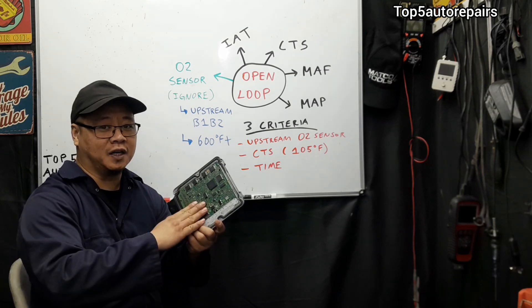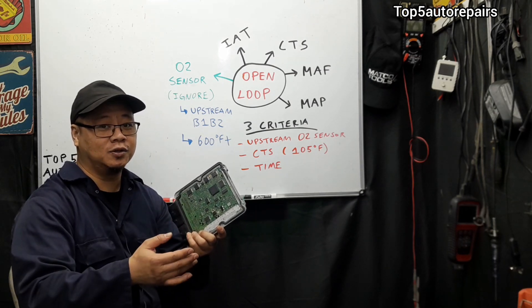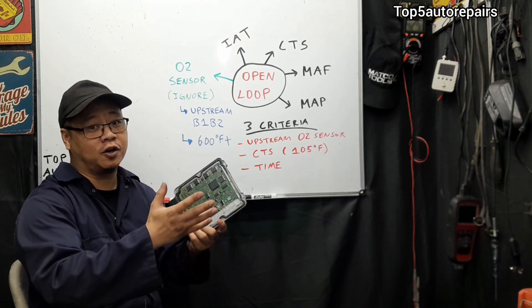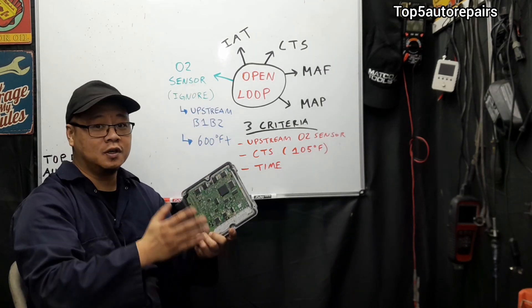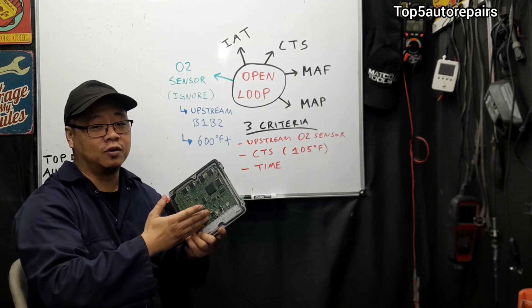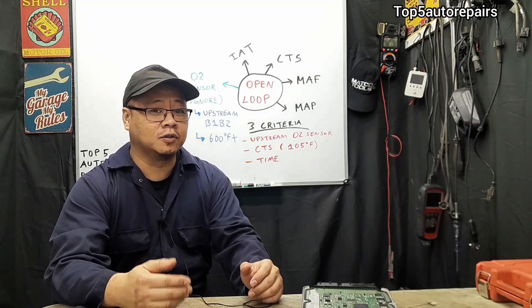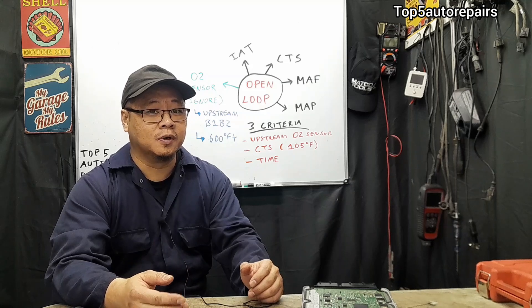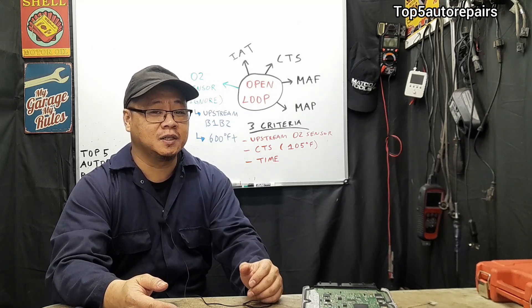In addition, if you have a faulty engine control module, it's obviously going to cause a lot of electrical issues. So if your vehicle never goes into closed loop after you fix all these other issues, you might have a bad engine control module. That is how you fix a vehicle that is stuck in open loop. I hope you found this information informative. As always, thank you for watching and subscribe to Top 4 Repairs.